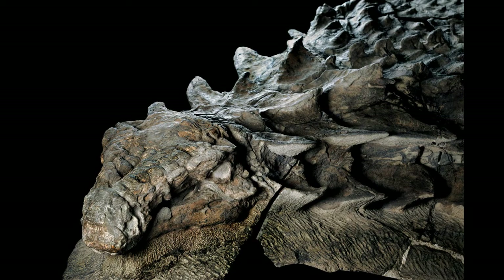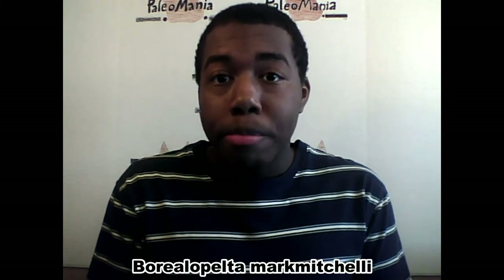You may remember that I recently did a video talking about a recently discovered dinosaur mummy of a nodosaur. At the time, that nodosaur didn't have a genus or species name — we didn't know if it was a new species, we thought it might be, but we weren't sure. Well, that nodosaur officially has a name: Boreopelta markmichilli.